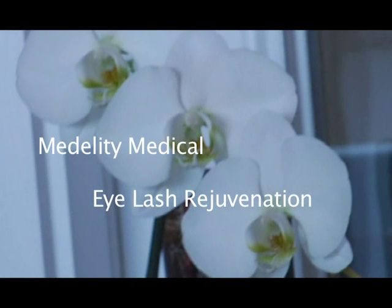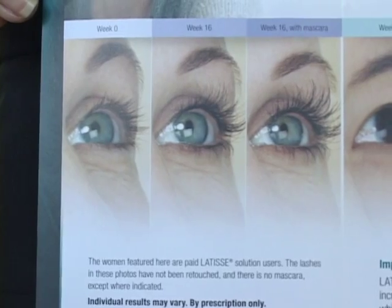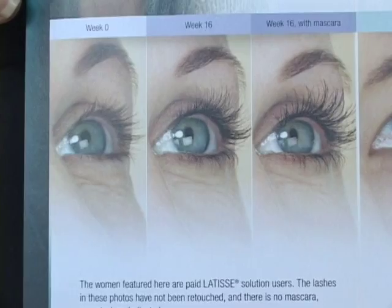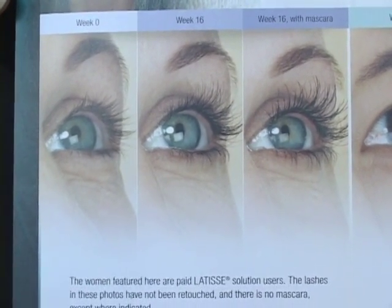Let's talk about eyelash rejuvenation. A lot of people come in asking how they can look younger, and one of the easiest ways is eyelashes. When you're youthful you have a lot of eyelashes, but as you age they start falling out and don't grow back. What we offer here is a product called Latisse, made by Allergan — the same company that makes Botox. You put this serum on your eyelashes once a day and they grow naturally, long and beautiful.